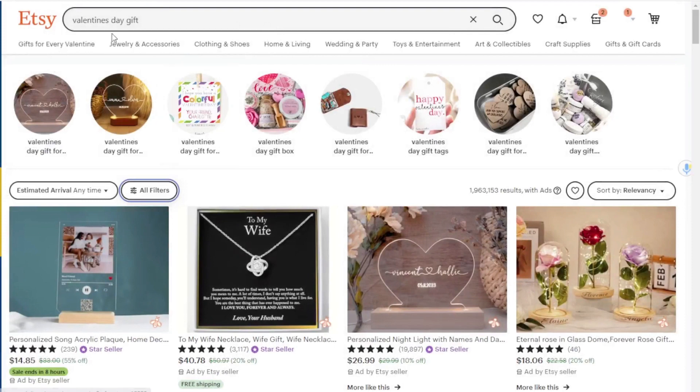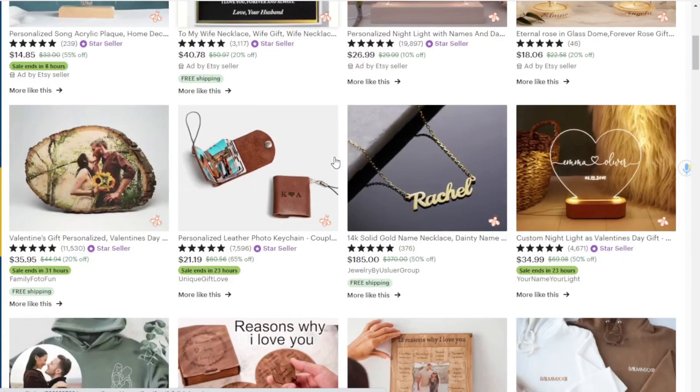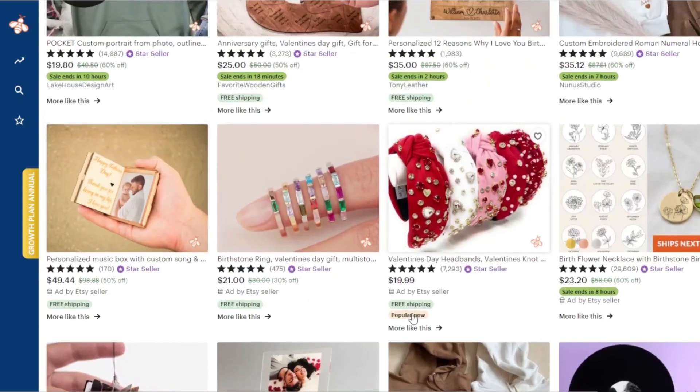I have a really broad search term here — it's "Valentine's Day gift" — it's very competitive, as you can see it has over a million search results. Anything ranking on this page we can have a pretty good clue is going to be a bestseller, because in order to rank for this competitive a search term on Etsy, you would really need to have a high volume of sales. I sell apparel, so that's kind of what I'm looking for, but if you find something that applies to your niche, you could check that out.